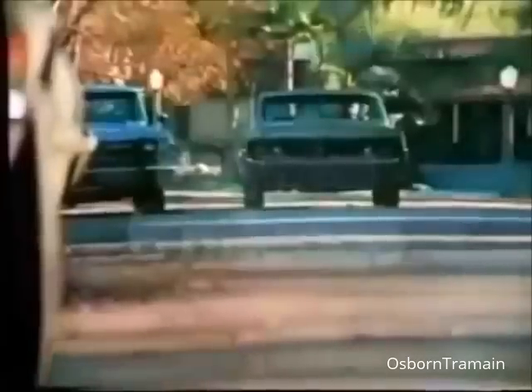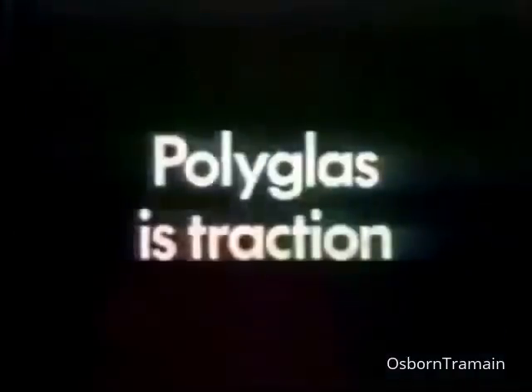Polyglass is mileage. Sorry, mister. Polyglass is traction. Oh, when are they going to fix these roads?